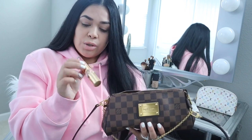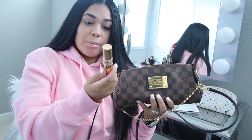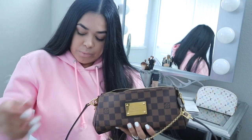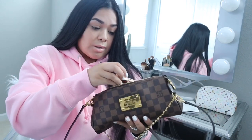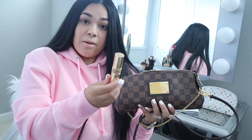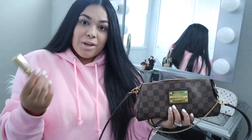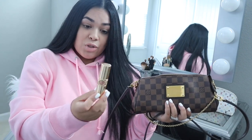I also have some lipsticks in here. I have the YSL number seven, which is a really pretty pink shade. But that's not the one I'm currently wearing — I'm wearing the YSL number two, which is like a really soft pink, almost nude. I love my nudes; that's pretty much what I go for all the time. If you've seen my videos, I never really wear bright lipsticks, which I actually have a ton of but just never wear. I always go for my nudes and I really love the number two.